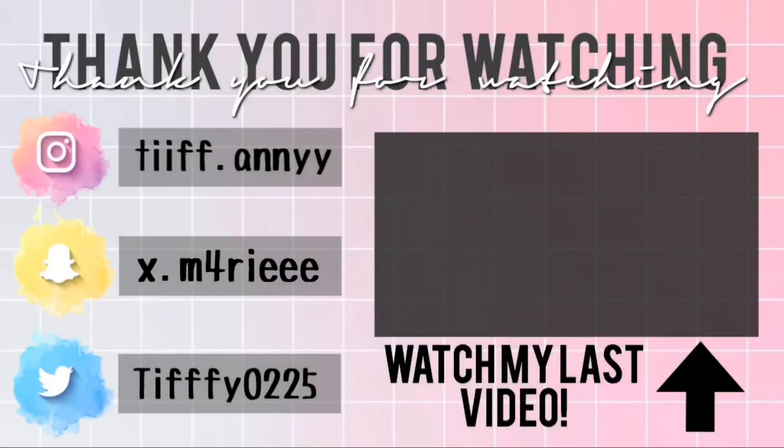Alright y'all, just to conclude the video — I hope y'all enjoyed this haul. It was a lot! Make sure you guys like, comment, and subscribe, follow me on my social media, check out my recent videos, and make sure you turn on notifications.